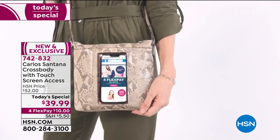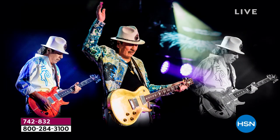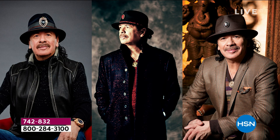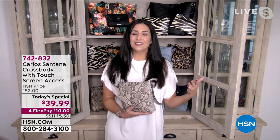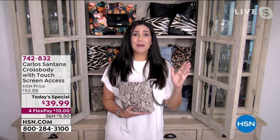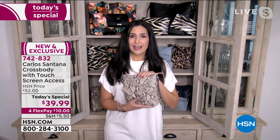Carlos by Carlos Santana is celebrating their one-year anniversary coming up this spring at HSN. The brand itself started back in 2001, so we're celebrating our 20th year in business. Anything you see here will be exclusive to HSN. He is a 10-time Grammy Award winner, three-time Latin Grammy Award winner, inducted into the Rock and Roll Hall of Fame, and named one of the best guitarists of all time by Rolling Stone.